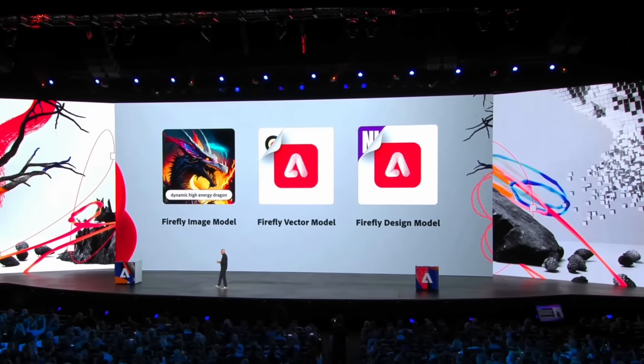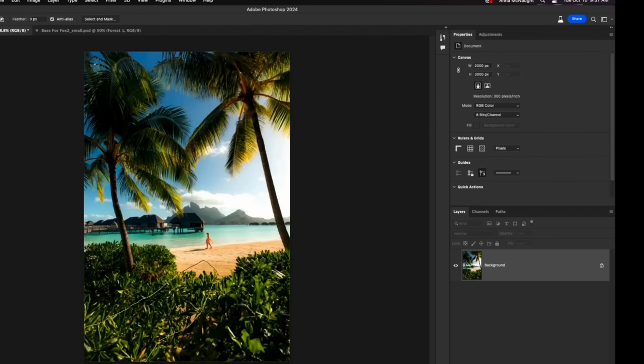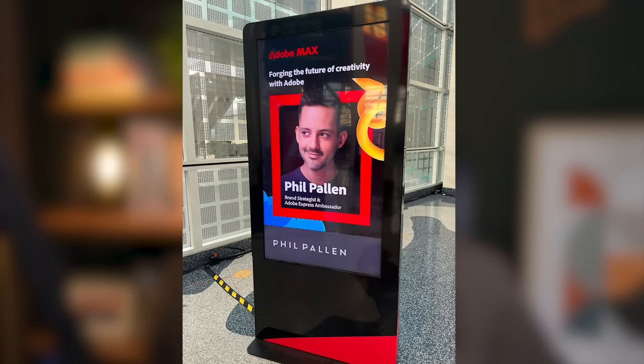So many exciting announcements from Adobe Max this year. I had the privilege and pleasure of being there in person, thanks to Adobe Express, who is sponsoring this video. I'm sharing with you the top six features announced for Adobe Firefly and Adobe Express, the best AI tools for small businesses, corporations, creatives, and marketers. Everyone should be excited by what is here.